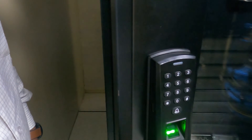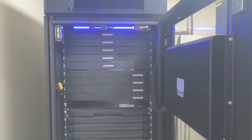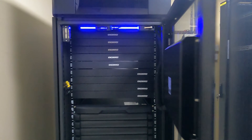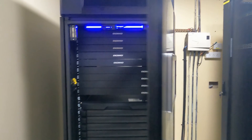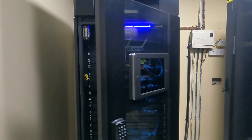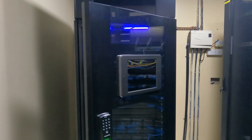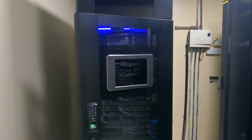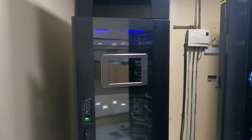Smart racks are self-contained, meaning they can be installed anywhere from a small office to large warehouses — in areas not previously known as data center space. When purchasing a data center, factors such as separate cooling and power arrangements, as well as environmental concerns with dust, heat, and water leaks, will no longer be your concern.